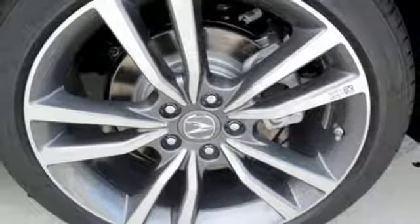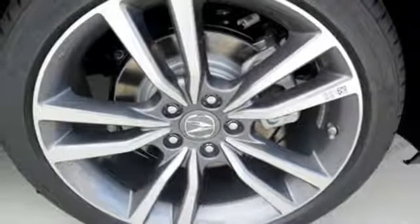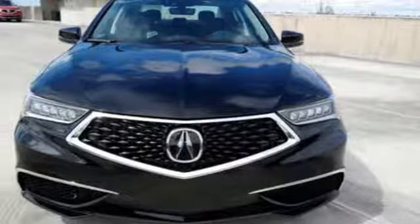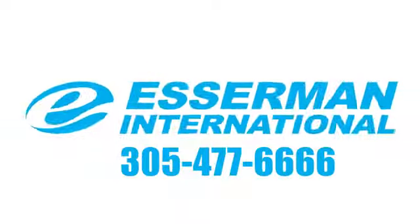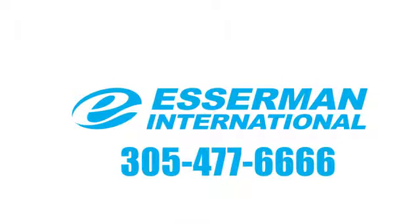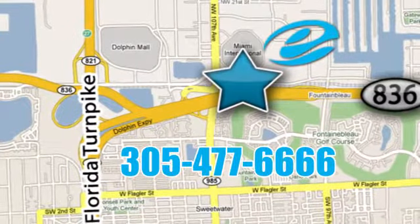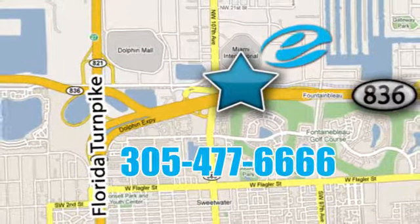Acura believes if there is a better way, take it. That philosophy shines through in this vehicle. Stop in for a test drive and make it yours today. Experience Esserman International today. We're conveniently located off Highway 836 and the Florida Turnpike in Miami.